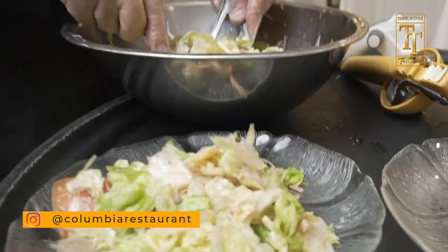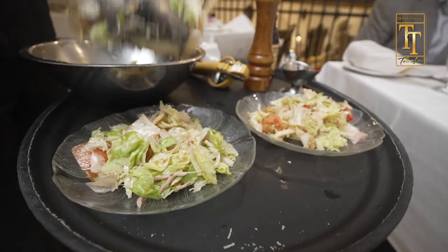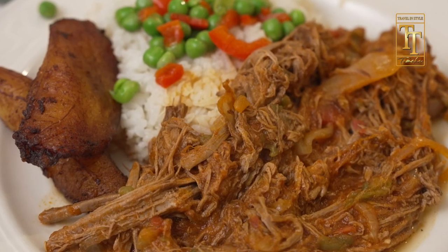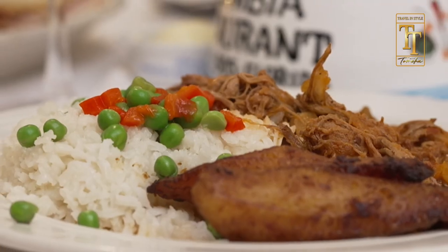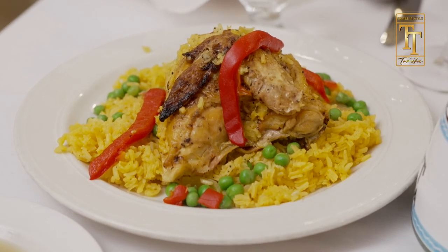We're in Columbia Restaurant — the original, which opened in the district in 1905, hence the name of the 1905 salad. It's been family-owned the whole time, and it is the world's largest, oldest Spanish restaurant, taking up one city block. Some incredible staples around the table: the shredded beef ropa vieja with tomato paste, peppers, and onion; white rice with peas; sweet plantains; traditional chicken with yellow rice. You'll see a lot of yellow rice in Tampa.